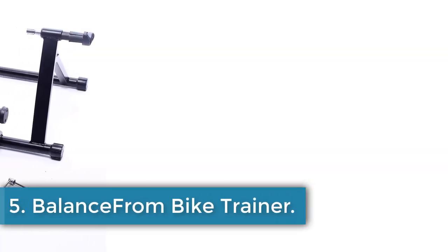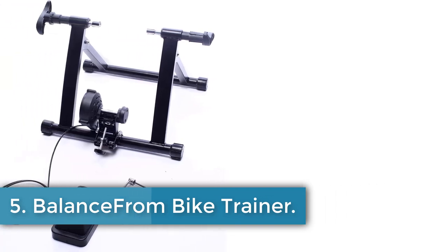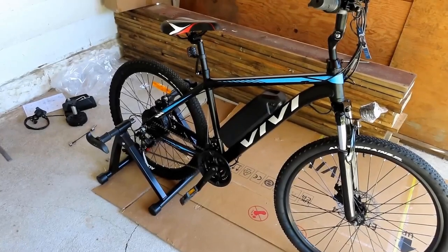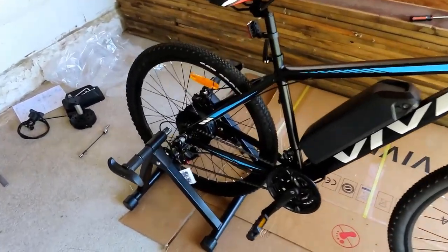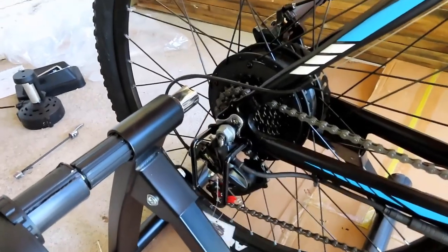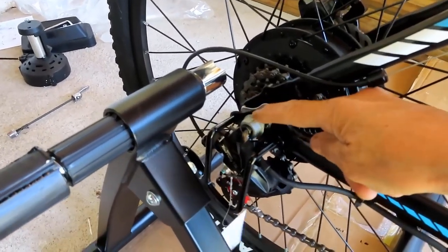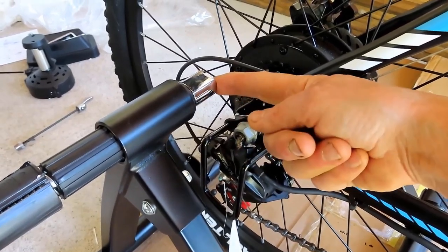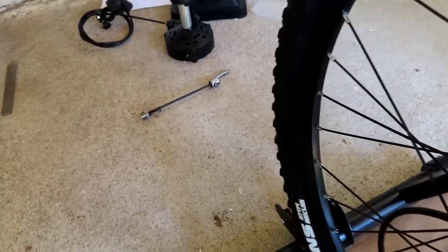Number 5. Balance from Bike Trainer. If you've read through our exercise bike review and been overwhelmed by the cost, here is a budget option that will get you started spinning. This basic trainer has enough utility to help burn some calories and can be easily stowed. The Balance from Bike Trainer won an award for value in our Bike Trainer review. It's not fancy, but it does the trick if you're looking for a low-cost, low-commitment way to spin some winter miles.